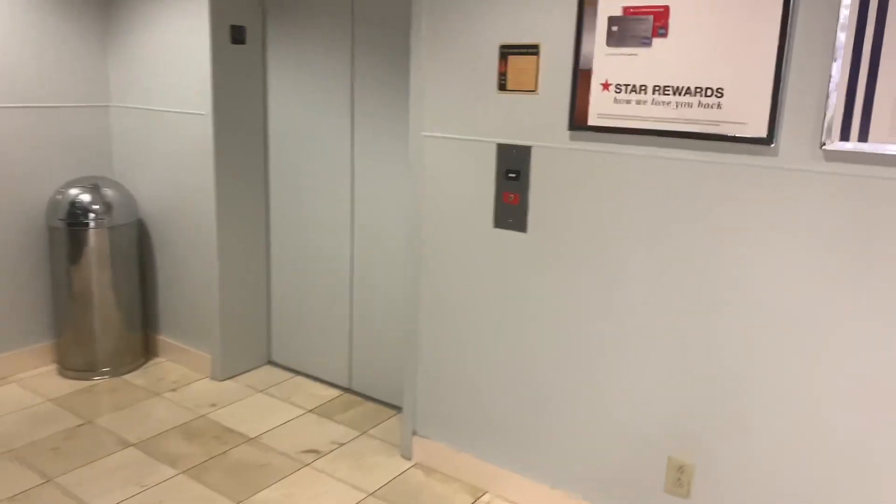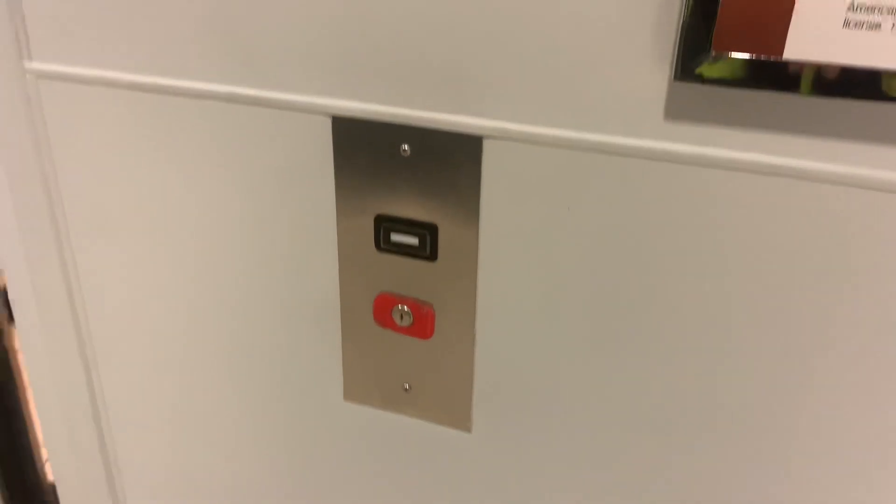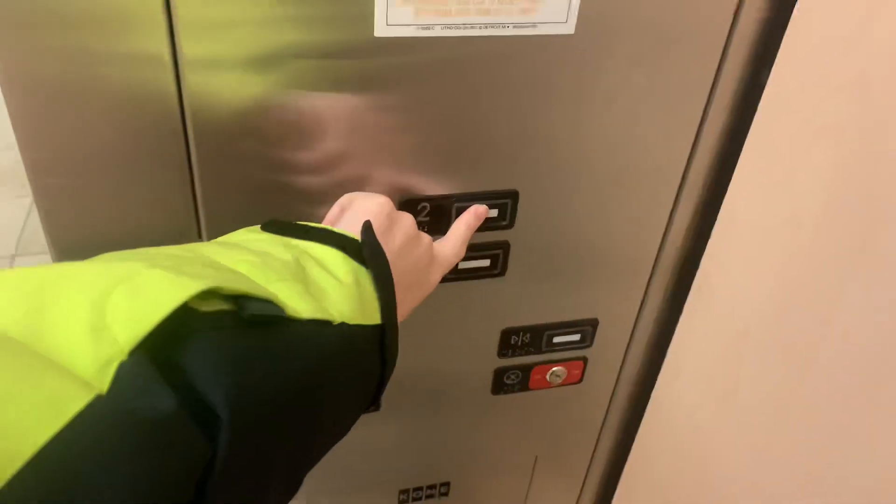All right DJ, I made it here. This is the elevator in Macy's, St. Clair's Square, Fairview Heights. It's a culinary. Let's go up to two.